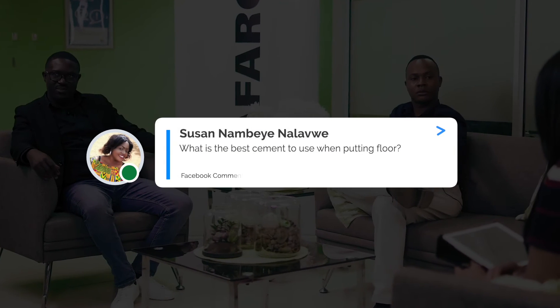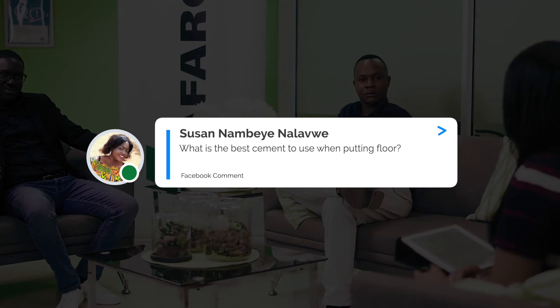We had another question from Susan Nambayenlavwe. Her question regarding the usage of Mpamvu cement reads: what is the best cement to use when putting a floor slab? Of course — floor slabs normally require concrete strength ranging from C20 to C30, and in this instance our Mpamvu cement meets the requirement.